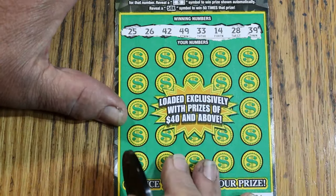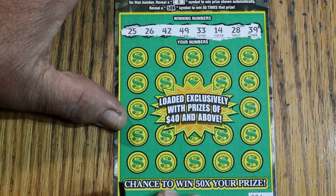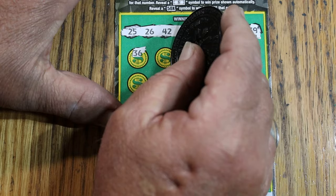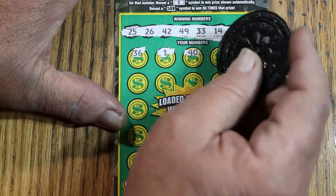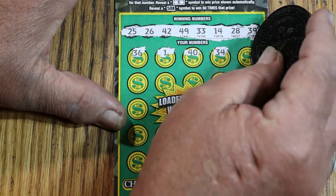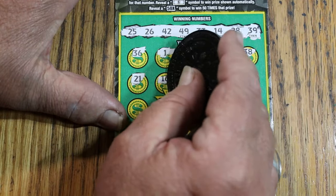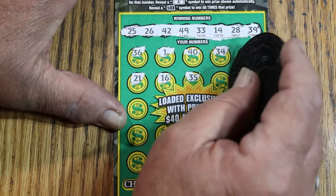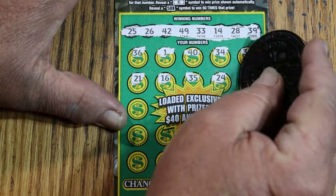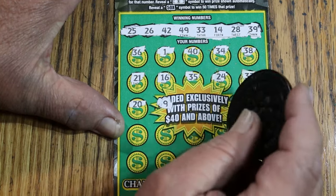All righty. Winning numbers: 25, 26, 42, 49, 33, 14, 28, and 39. Let's see what happens. Scratching the play area — 36, number 1, 40. No singles. 34, 38, 21, 16, 35, 24. Randoms: 32, 20, number 9.